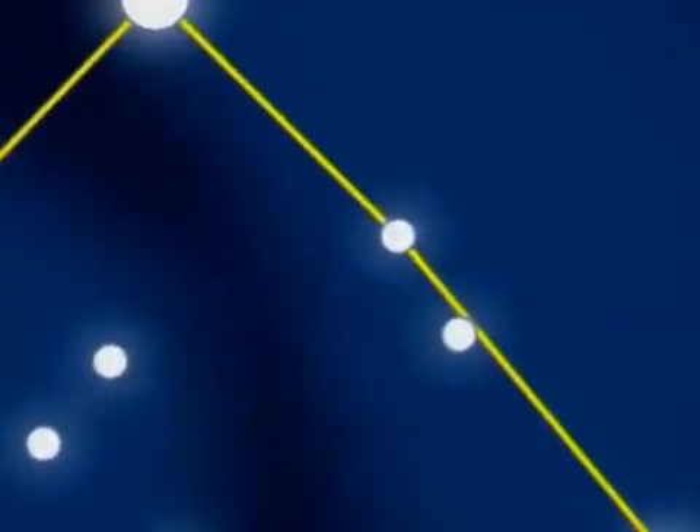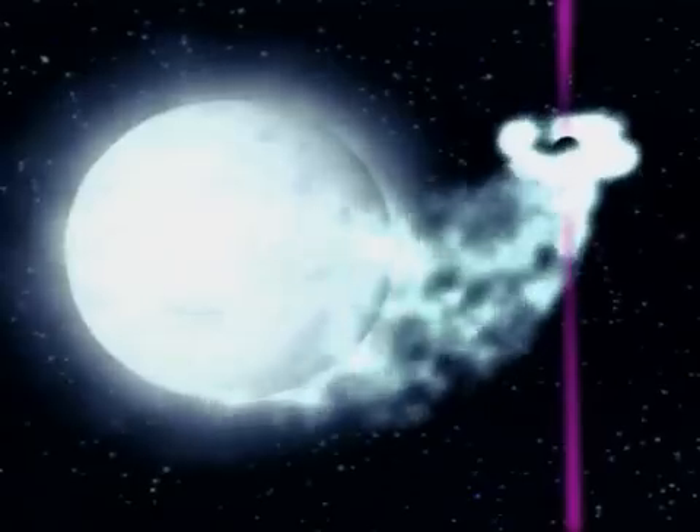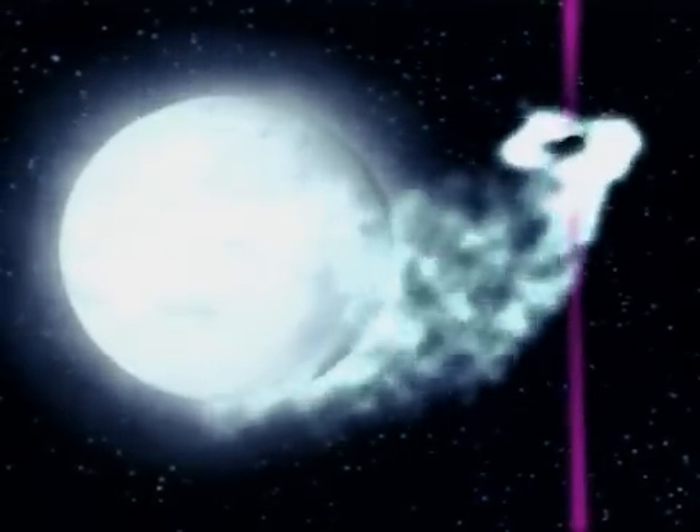In the neck of the swan, an X-ray source: Cygnus X1. A blue supergiant seems to be losing material to an object smaller than Earth but with seven times the mass of the Sun — probably a black hole, and the source of those X-rays.